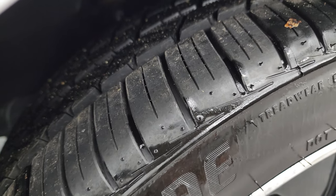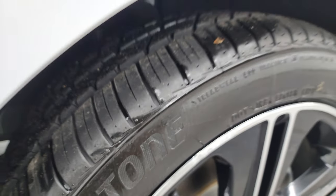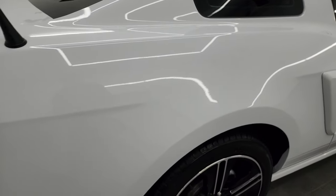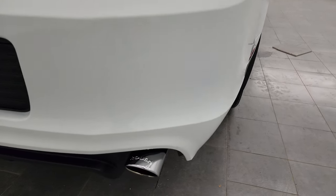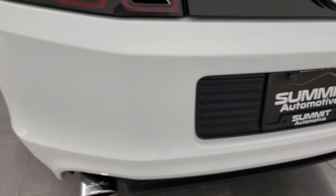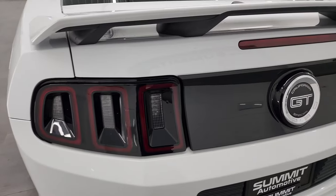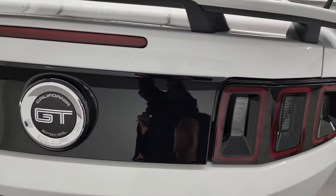Speaking of here in the car, this thing's got Roush exhaust and sounds fantastic. You can see those back tires have just as much tread as the front tires coming around to the back. You will notice those Roush exhaust tips, and we're going to start this thing up in just a minute. Rear bumper's in absolutely perfect condition. You get the LED tail lamps and the nice California Special logo there.